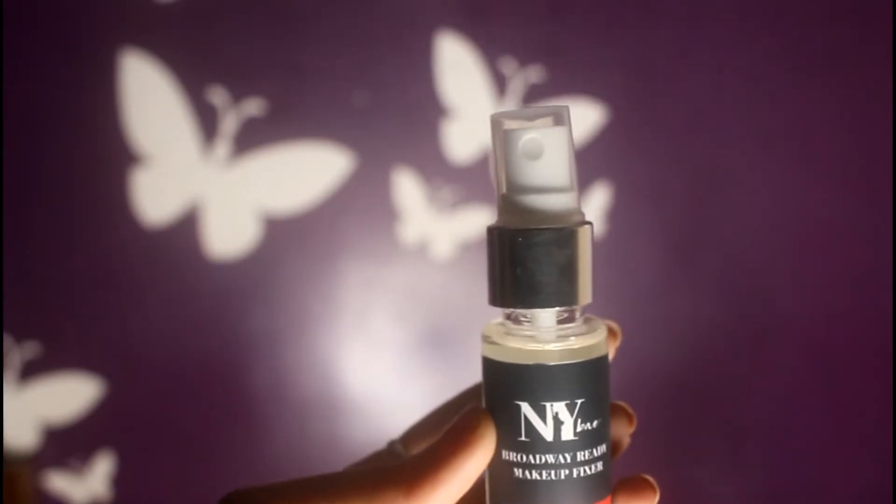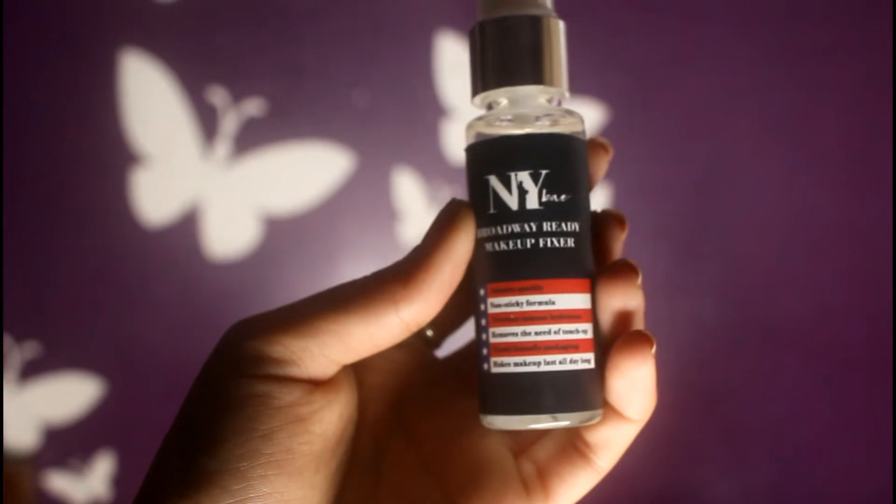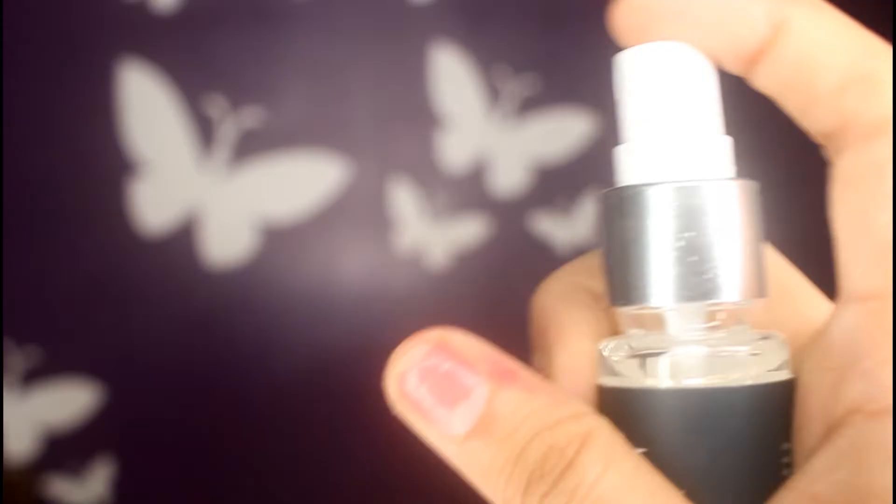The next product I have is NY Bae's Broadway Ready Makeup Fixer. I wanted to try this makeup fixer for the longest time and I finally got one. You get 30 ml of this product — isn't it so cute and tiny?